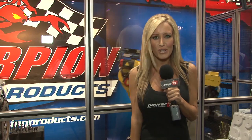As always, Scorpion Racing Products brought out their ever-so-popular robot that gives you a free water. I told you I like this booth! Make sure you check out www.scorpionracingproducts.com for more information about all the cool stuff they have to offer.